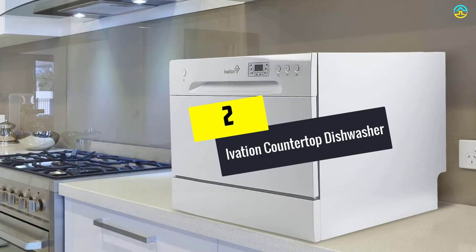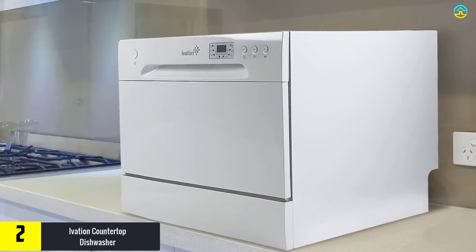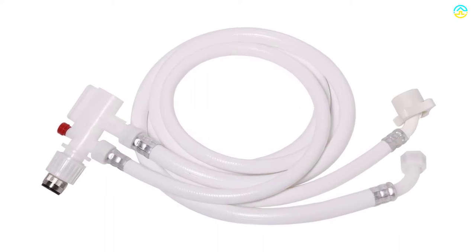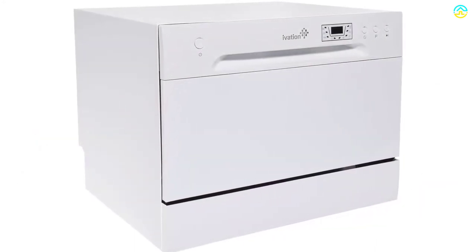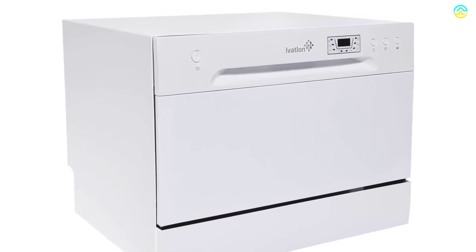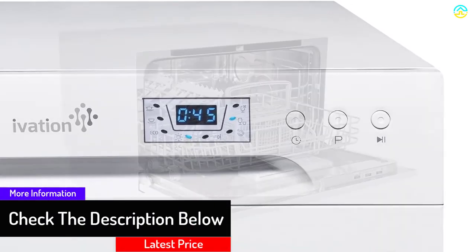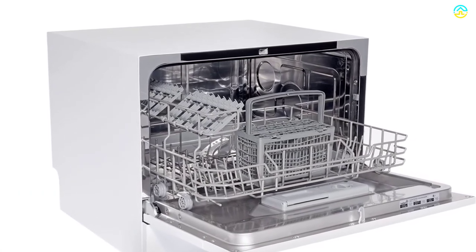At number 2, we have the Ivation Countertop Dishwasher. This countertop dishwasher from Ivation can connect to the sink through a universal adapter to deliver powerful performance in a portable and small package. The spacious interior comes with a capacity of six standard place settings, ideal for offices and apartments. It also comes with shelves for the cup, a basket for the silverware, and a sliding rack for the dishes. The durable stainless steel interior delivers heavy-duty operation. The spraying arm offers years of dependable and powerful washing, and this unit is safe for water temperatures up to 148 degrees Fahrenheit. The buttons come with simple feather-touch controls, and the automatic rinse agent and detergent dispenser help clean dirty dishes with less effort.